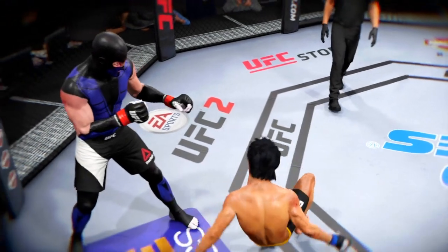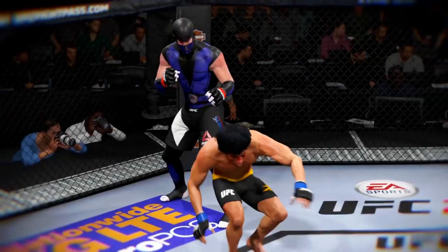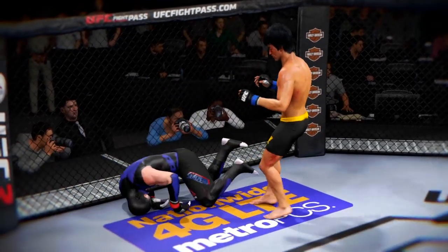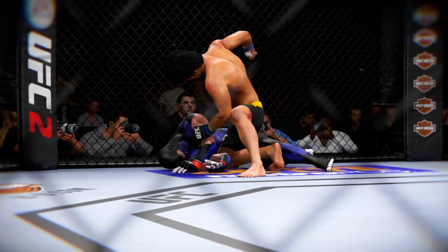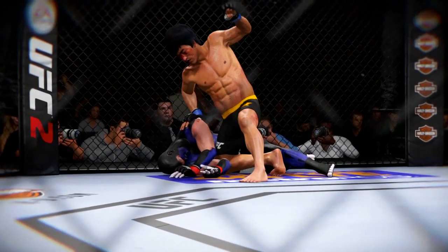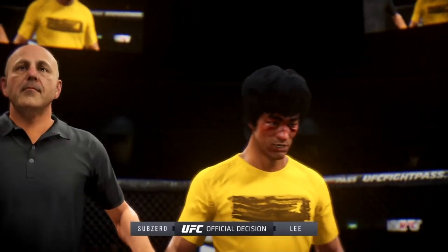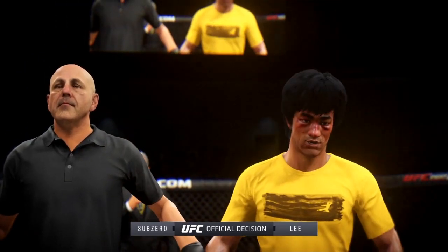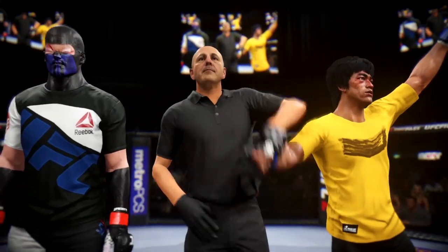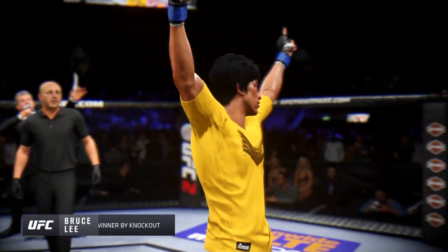Time for the fight replay. This is the shot that drops him — perfect technique. He's clearly hurt badly. Let's look at it from another angle: this is the one that causes the knockdown and the subsequent follow-up strikes for the knockout. Boom, and he's out. Bruce Buffer has the official decision: referee Eve Levine has called a stop to this contest at 45 seconds of round number three. Winner by knockout — Bruce the Dragon Lee.